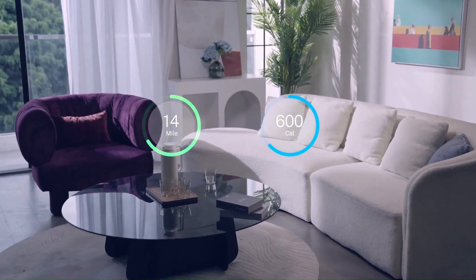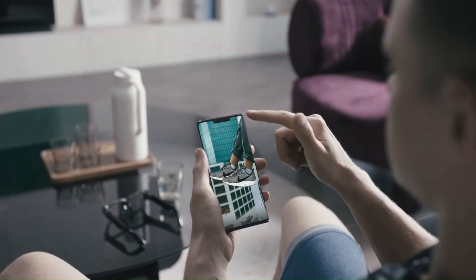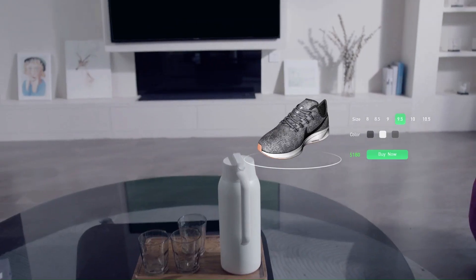Use incredible navigation features — set your destination and have detailed directions visualized right in front of your eyes, in real-time.